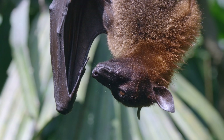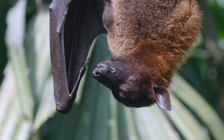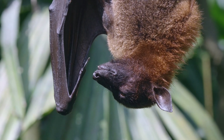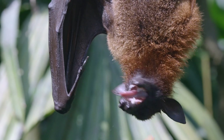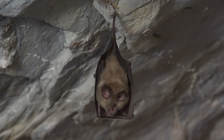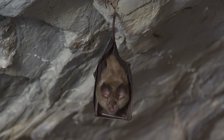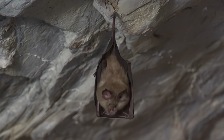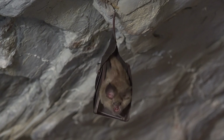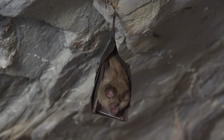Bats have sharp teeth that suit their diet. Insect-eating bats have small, sharp teeth for crunching bugs, while fruit bats have flatter molars for chewing fruit. Bats have small, strong feet with sharp claws that allow them to hang upside down easily. Their feet are so adapted to this that they can hang without using much energy.